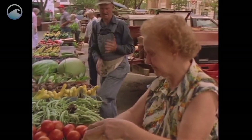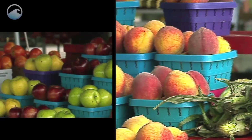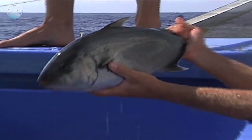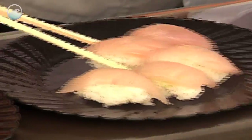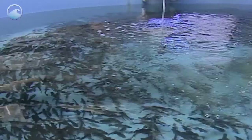Every weekend, small farmers around the country head to their local farmers markets to sell their fruits and veggies. Well, guess what, there's a new farmer in town? Fish farmers. In the US, we import over 80% of the seafood we eat, and half of that is farmed. This growing demand for safe, healthy seafood has prompted a revival of the fish farming industry here at home.